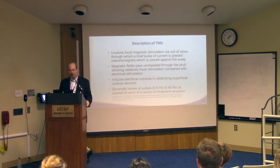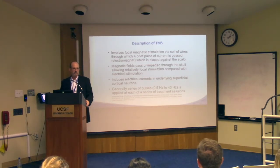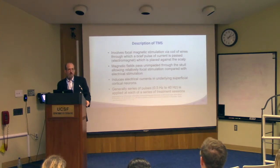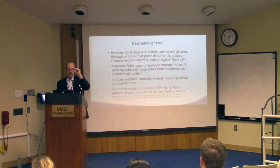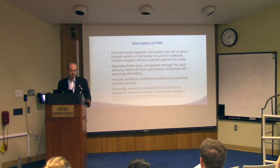The hope is that this can be done in a relatively focal way and target a particular area of interest. Its limitation is that it's not very deep — the magnetic field falls off very rapidly, approximately as one over the cube of distance. So you can really only hope to get superficial cortex stimulated. You can't stimulate the thalamus. You can't stimulate the amygdala. It's just not possible with this intervention.